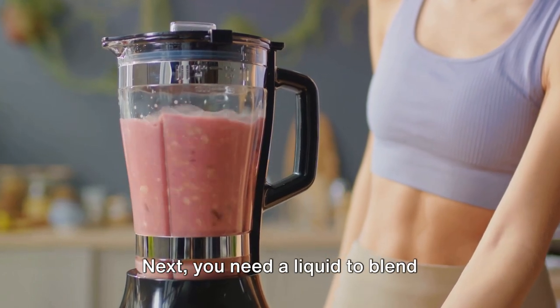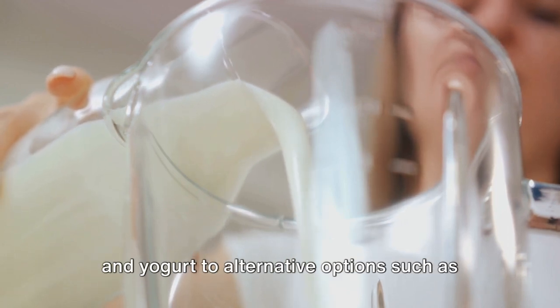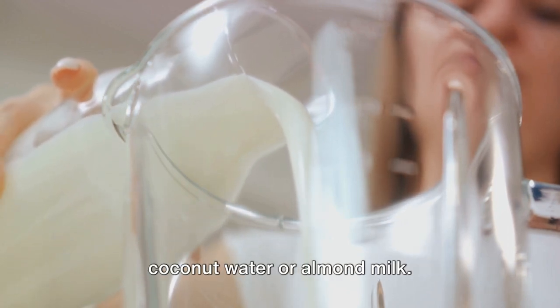Next, you need a liquid to blend everything together. This can range from the traditional milk and yogurt to alternative options such as coconut water or almond milk.